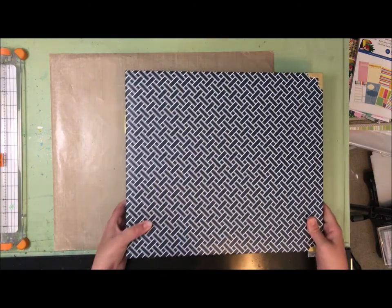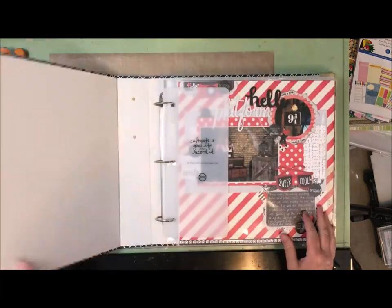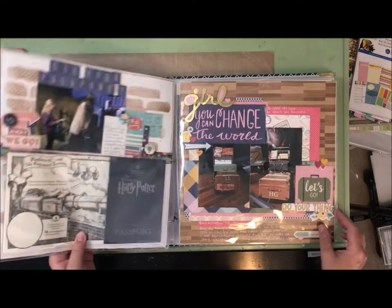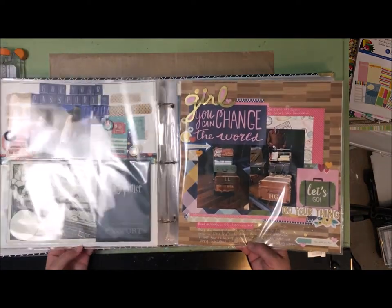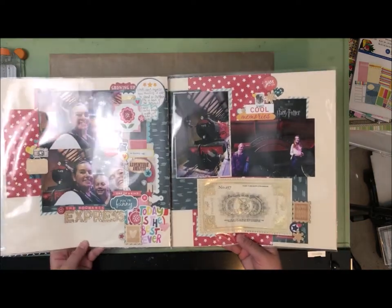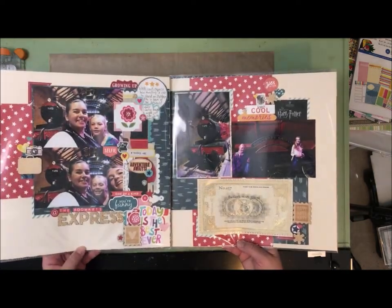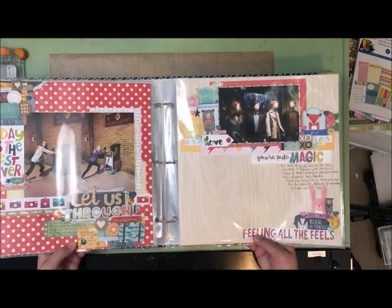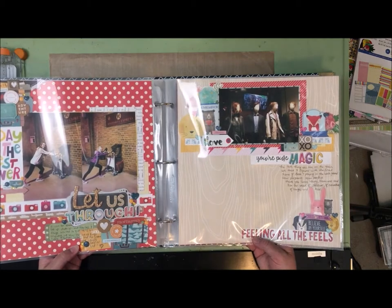Then we move on to book two. The first few layouts are about Platform Nine and Three Quarters and the Hogwarts Express. I've included the passports that they got stamped, a ticket that I bought for the train, and lots of layouts of them trying to push through Platform Nine and Three Quarters and the wall.